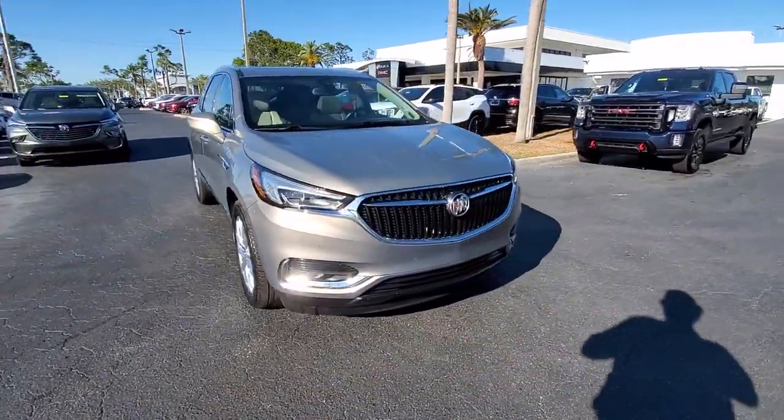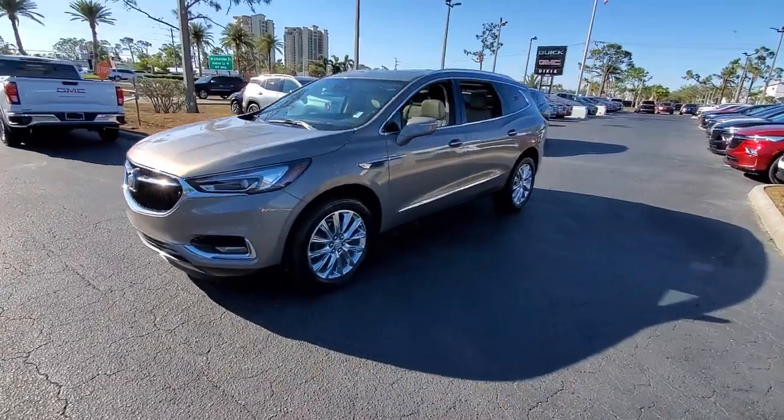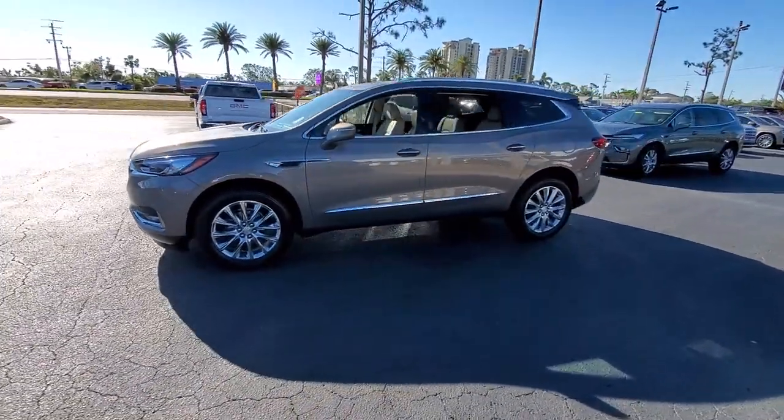Get into the 2019 Buick Enclave. This vehicle is an outstanding buy with fewer than 35,000 miles on the odometer.